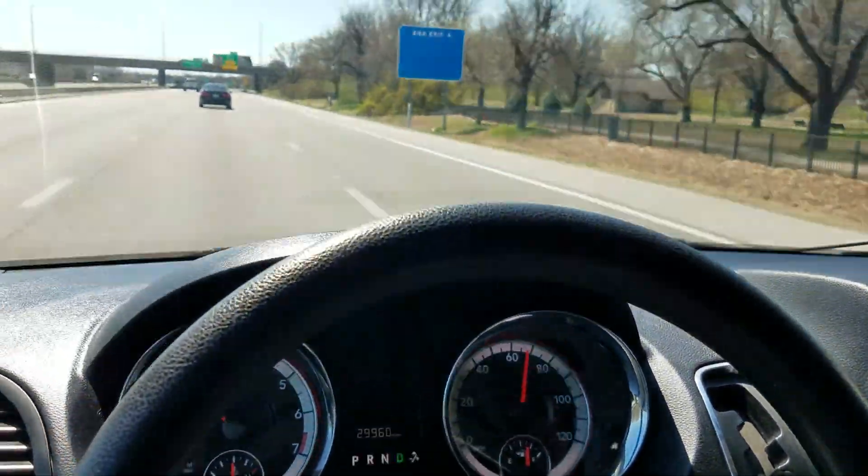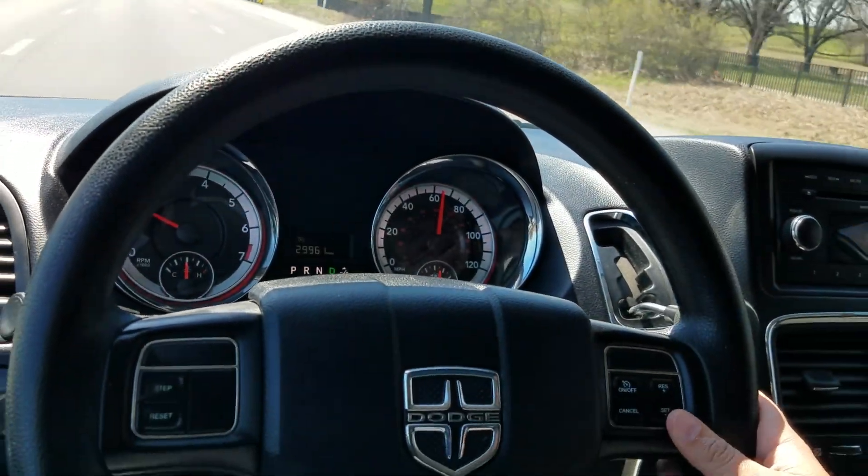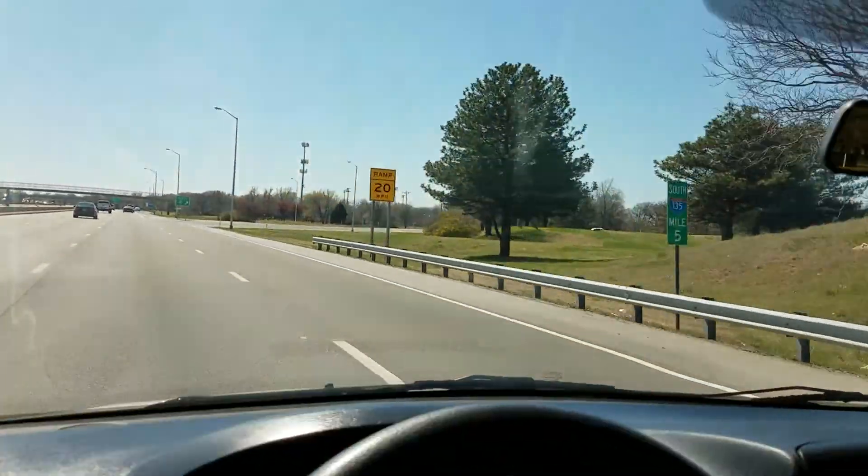Popped up to about 68 miles an hour. Cruise control is set and works great. The steering wheel is nice and straight — this van tracks and drives very nicely down the road.